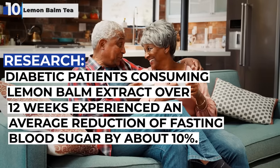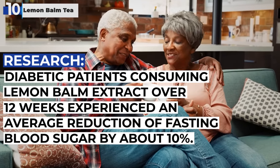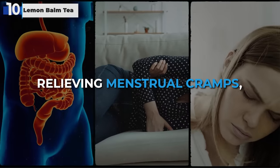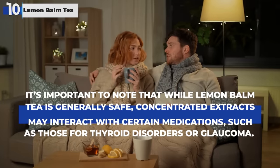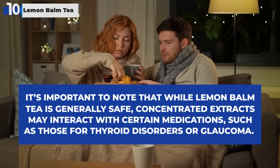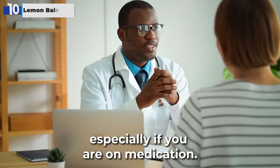A clinical study illustrated that diabetic patients consuming Lemon Balm extract over 12 weeks experienced an average reduction of fasting blood sugar by about 10%. Additionally, Lemon Balm has been associated with improving cognitive functions, aiding digestion, relieving menstrual cramps, and easing headaches. It's important to note that concentrated extracts may interact with certain medications, such as those for thyroid disorders or glaucoma. Always consult with a healthcare professional before starting any new herbal supplement, especially if you are on medication.